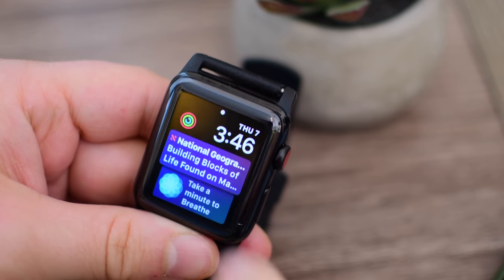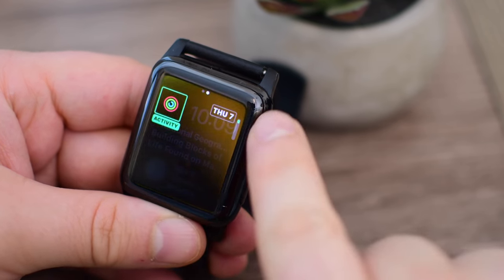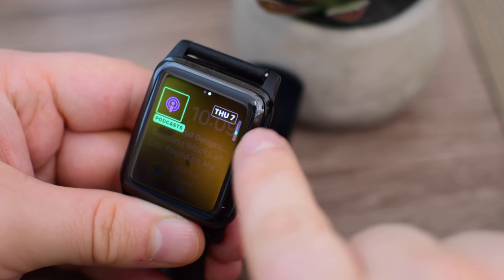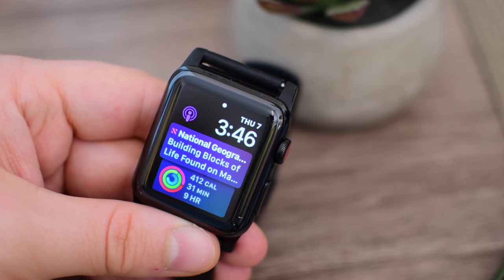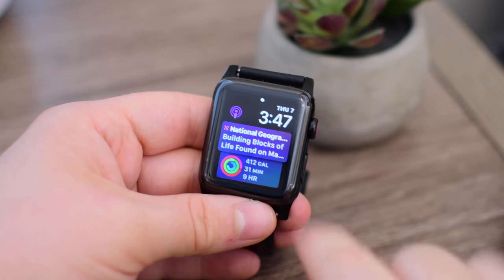While we are looking at watch faces, this is a good time to mention a new complication that's been added — we now have one for podcasts. That's right, because podcasts is now an entirely new app on the Apple Watch. You can add it right on your watch face, which is really handy if you listen to a lot of podcasts. It gives you a little shortcut to get right into the app.